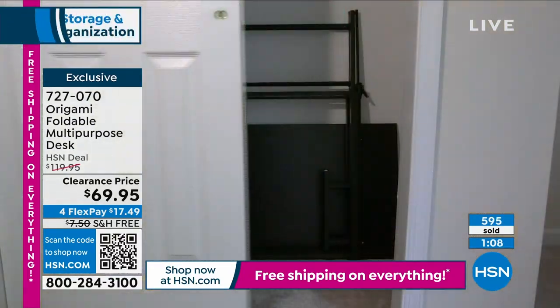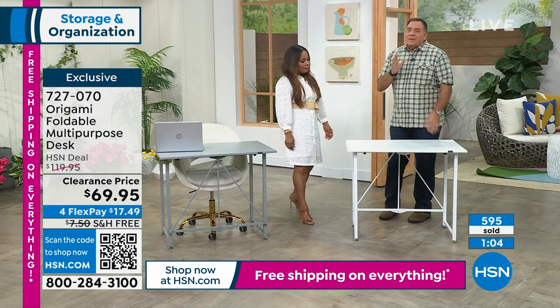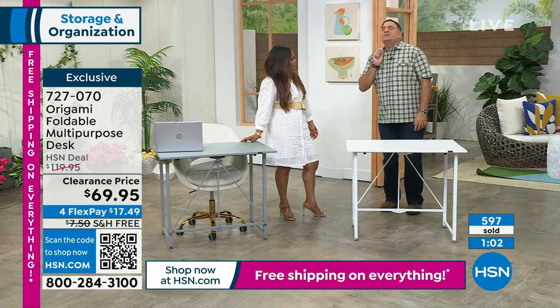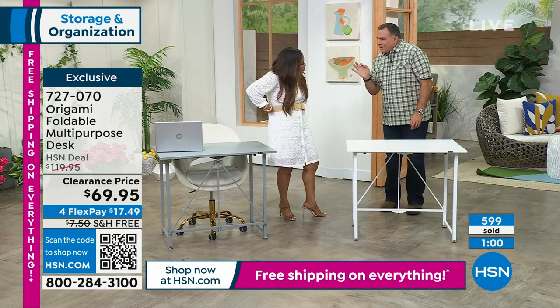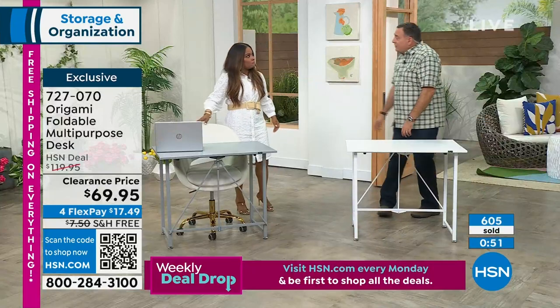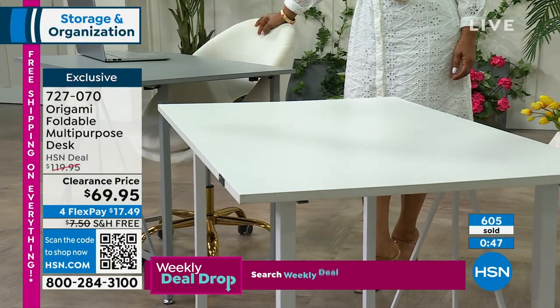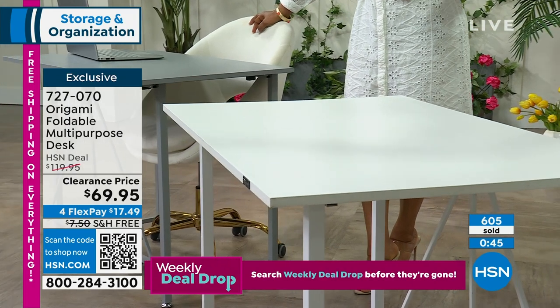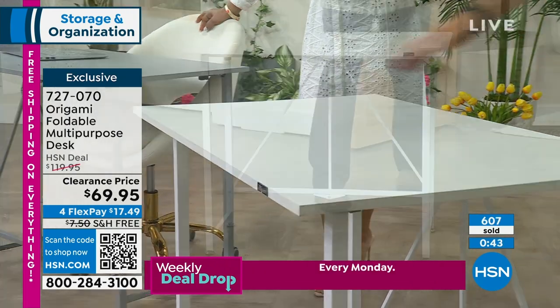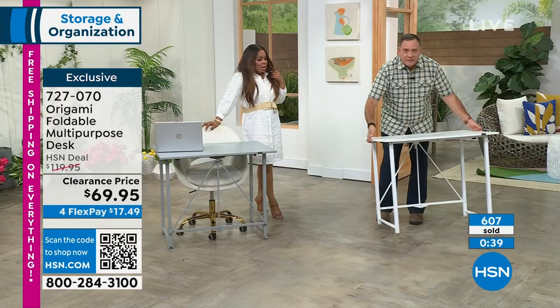People who do jigsaw puzzles love this. With a regular table, once you start a puzzle you can't use the table for anything else. With this, you can pick the whole thing up and move it. Same for Legos. And it holds 40 pounds. Have you priced desks? They're expensive. This one is perfect — very roomy.